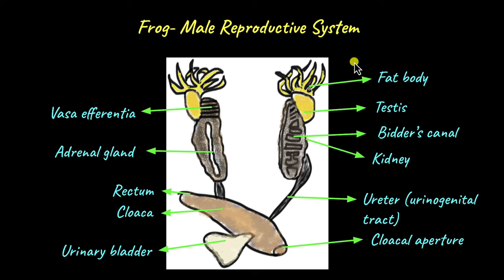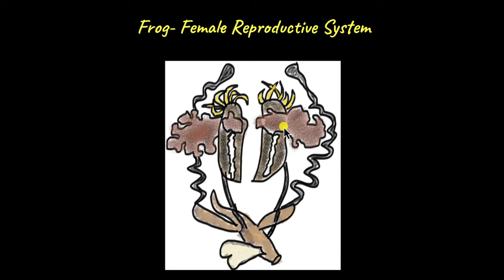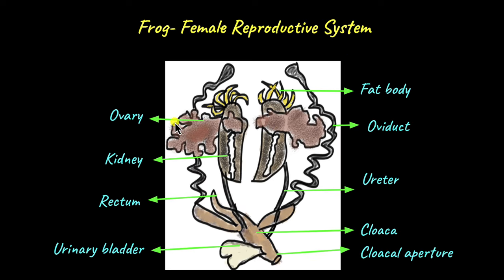Now that we have taken a look at the male reproductive system, let's take a look at the female reproductive system. The female reproductive system looks something like this. In females, the ovaries and the kidneys are not functionally linked.